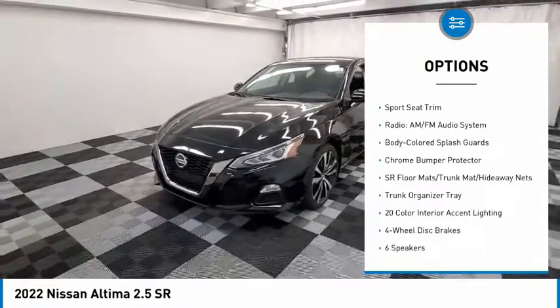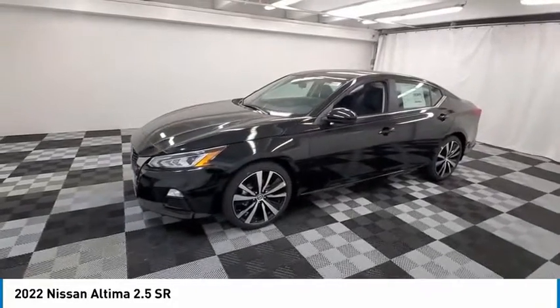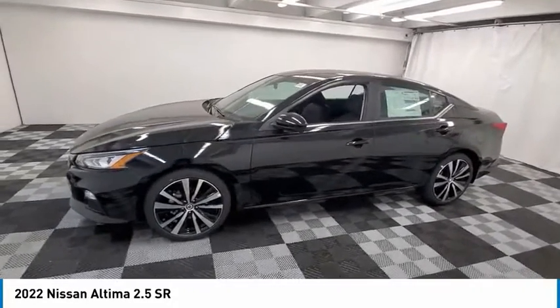Four-wheel disc brakes, speed control, rear window defroster, security system, low tire pressure warning.